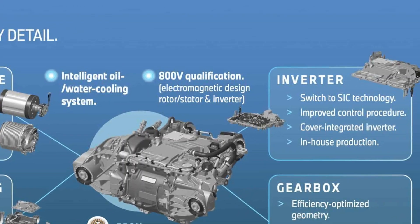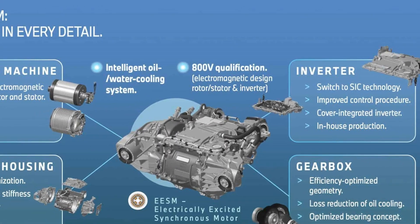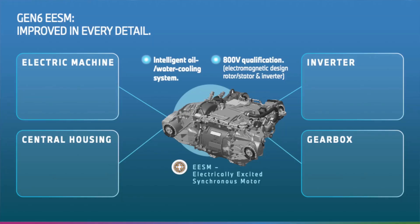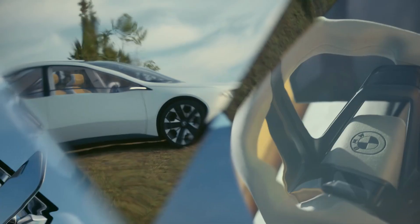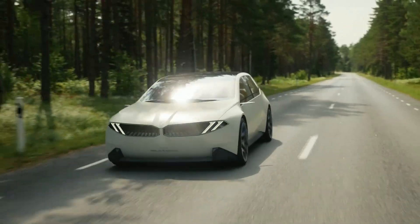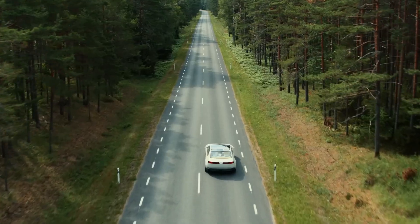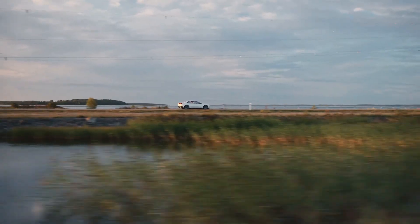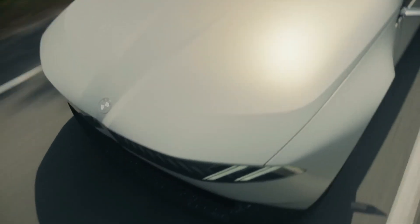BMW also integrates silicon carbide (SiC) semiconductors into its inverter design, reducing energy loss by 40% while cutting production costs by 20%. Neue Klasse models are designed with aerodynamics that improve efficiency by up to 20%, playing a significant role in achieving the promised range improvements, especially at high speeds where drag dominates energy consumption.